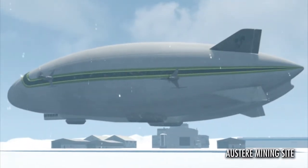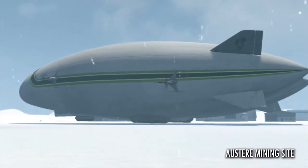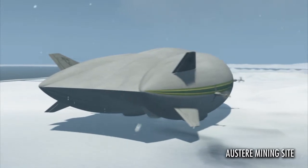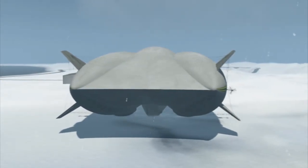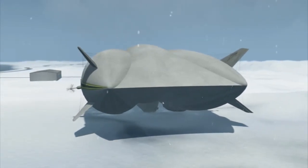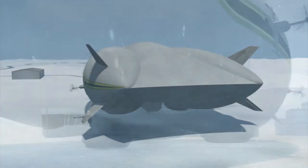As the hybrid vehicle approaches the austere landing site, the pilot determines approach direction and commences a standard vertical landing. Hybrid features an air cushion landing system, or ACLS, which functions much like a hovercraft. The ACLS allows the hybrid aircraft to land on any open field — sand, snow, ice, or even water.